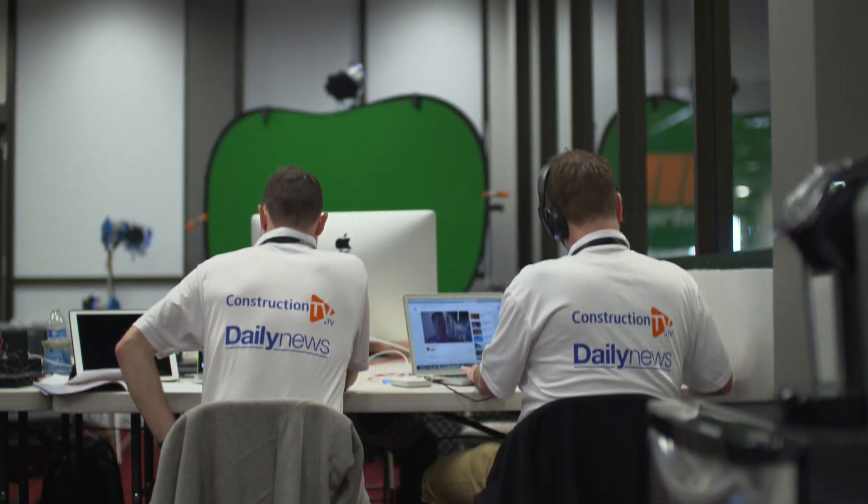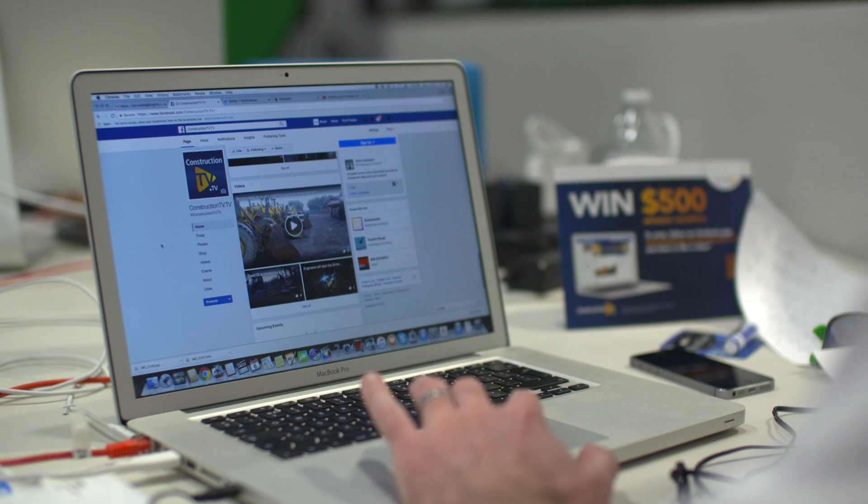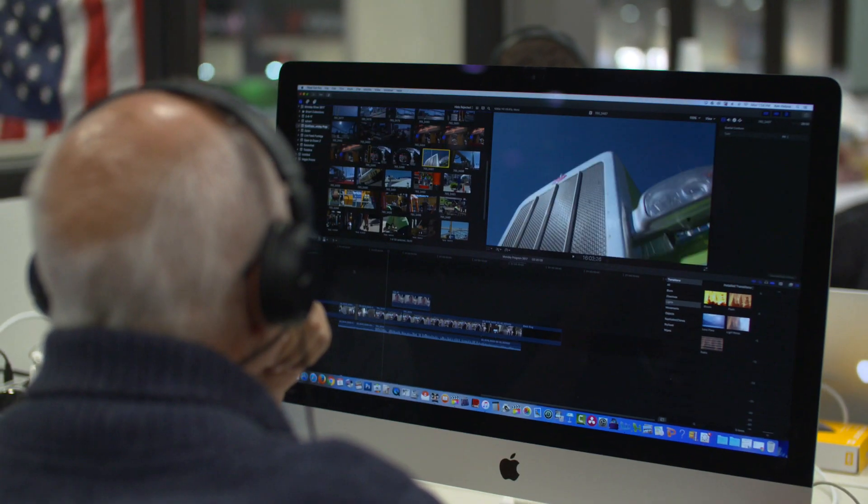Here we are at Mission Control, Route 1's headquarters. This is where all the people put together the various content that goes out on Facebook and Twitter. We have the video team here. In the corner are all the journalists and editors putting together the newsletters. The photographers are out there busy covering all the key events and announcements taking place over the next five days here in Las Vegas.